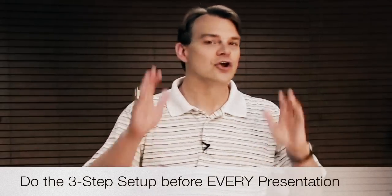Do the three-step setup before every single presentation. Whether you're one-on-one in a coffee shop, sitting in a big shot meeting, travel parties, two-on-ones, or anything in between — do the three-step setup every single time and it will make a huge difference in your business. God bless you, I can't wait to meet you at the next event.